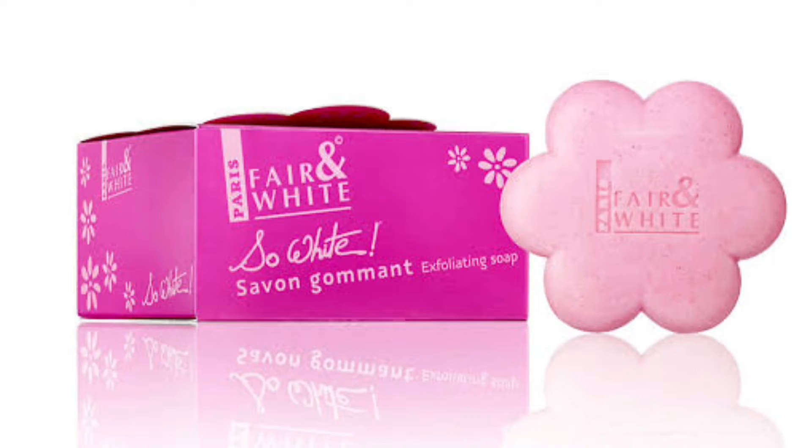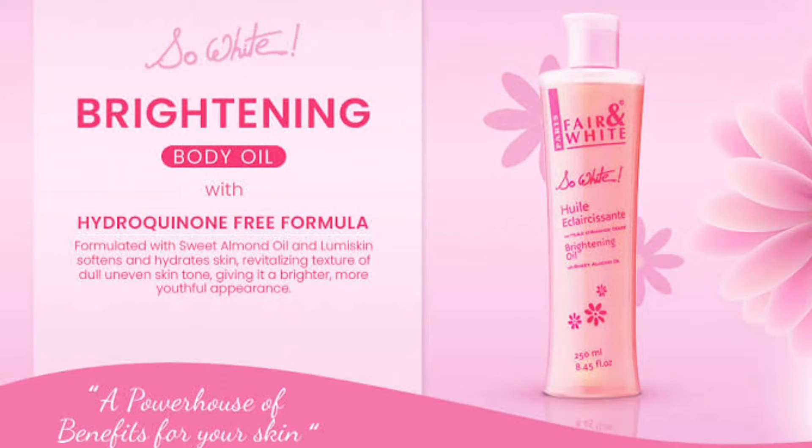You can purchase either from Fair and White directly or from a good skincare vendor. If you're using the So White Skin Perfector Body Lotion, I suggest you pair it with the Fair and White shower gel or the Fair and White exfoliating body soap — it has exfoliating granules in it that help you exfoliate your skin. You can also use the Fair and White Brightening Body Oil, which on its own helps clear stretch marks. My most effective Fair and White product is the Maxitone Clarifying Body Milk.